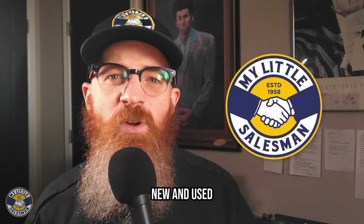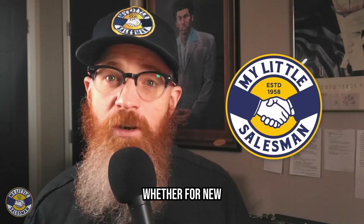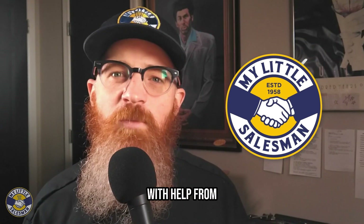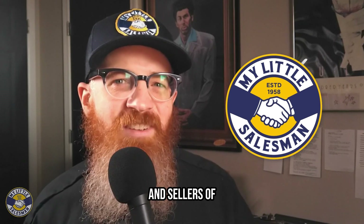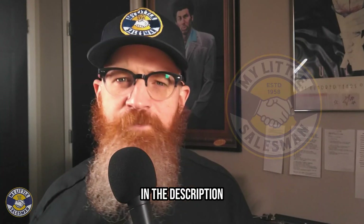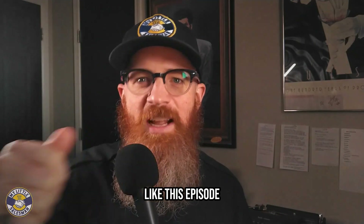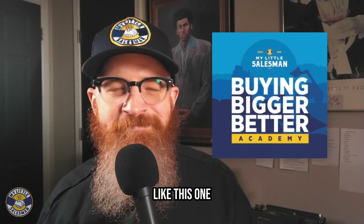You can enjoy new and used construction equipment for sale now at your fingertips. When you're ready to make a buying decision, whether for new or well-loved machinery, you can get the buying process started today with help from your friends at My Little Salesman. Since 1958, My Little Salesman has been connecting buyers and sellers of construction equipment and more. Get started finding your next item of construction equipment today using the link in the description. Feel free to like this episode and subscribe to Buying Bigger Better Academy to see other episodes like this one. I've been Ken from mylittlesalesman.com — we'll see you next time.